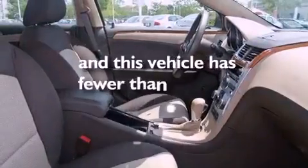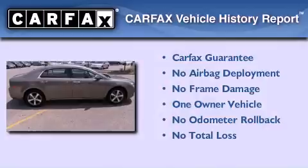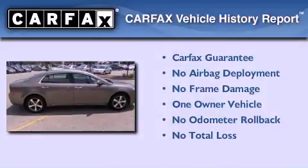This vehicle has less than 3,000 miles. This Chevrolet has had only one owner and it qualifies for the Carfax buy-back guarantee.